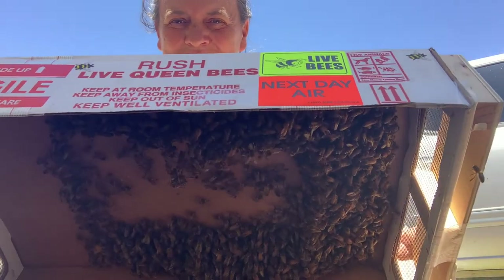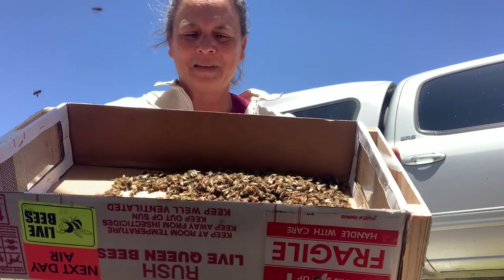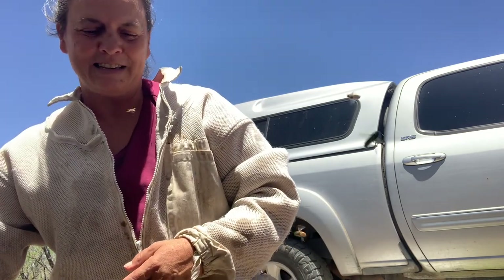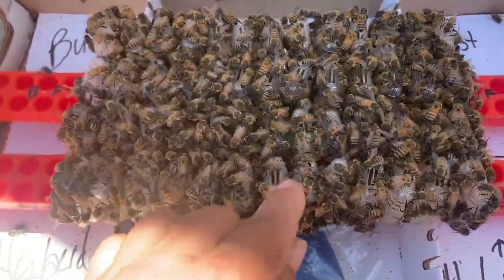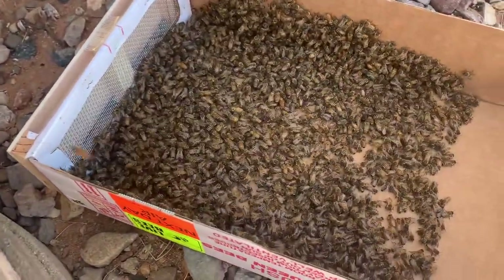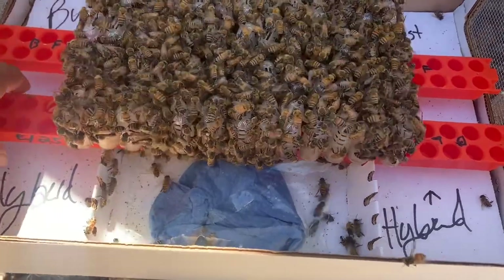Come on, girls. How's everybody doing? Now that is a healthy number of attendants. Let me show you what I got here. In case anybody has never seen this before, these are queen bees. Every single different cage here has a different queen bee in it, and all of the bees here, including those on the cover, are the attendants that are sent with them to feed the queens.